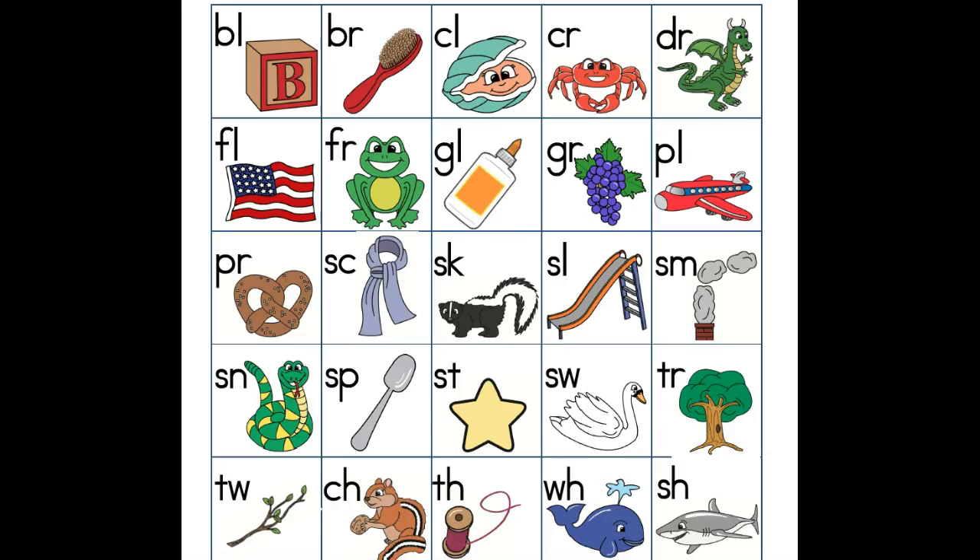Hi boys and girls, today we're going to work on our blending skills. When I ask you for the consonant blend for the word flag, how many sounds am I looking for? Oh my gosh, you're so smart! You're right! I'm looking for two sounds. Very good boys and girls. A consonant blend are two consonants blended together.